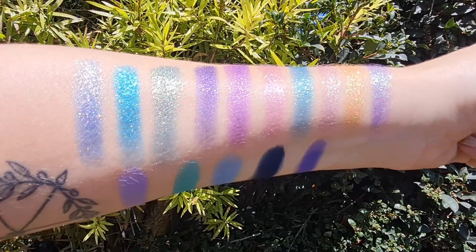There you go — what do we think? Let's get some swatches.